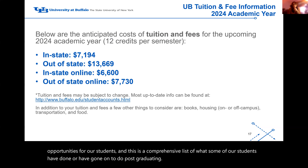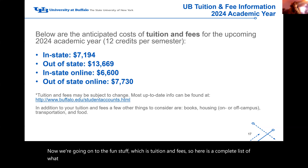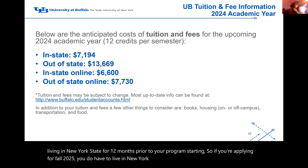Now for tuition and fees — here is a complete list of what tuition looks like for fall 2024. If you have any questions about what it means to be in-state or out-of-state, feel free to reach out. Typically for in-state status, you do have to be living in New York State for 12 months prior to your program starting. So if you're applying for fall 2025, you would need to have lived in New York State since August 2024.